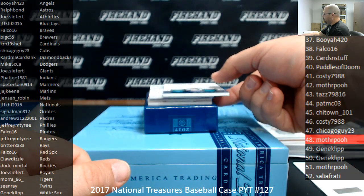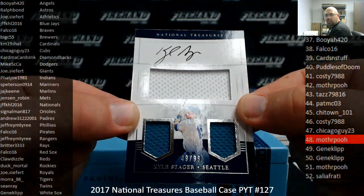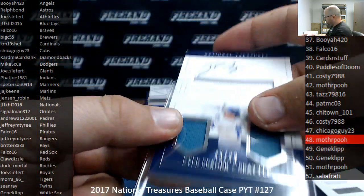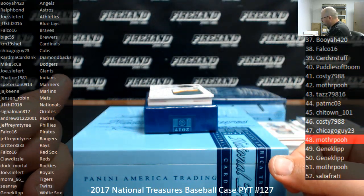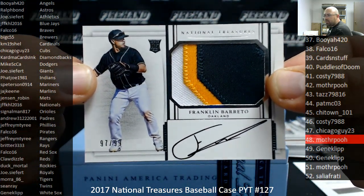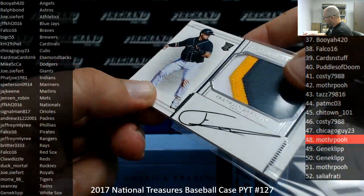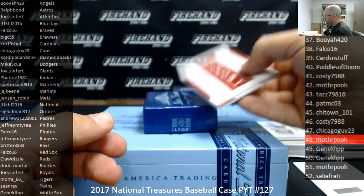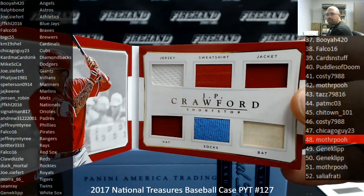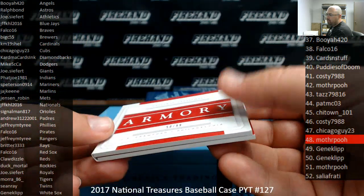For the Mariners, Kyle Seager, Seattle Mariners, number to 99, Players Collection Signature — Seattle Mariners belong to S. Peterson 0914. Number to 99, I got a rookie patch auto for the Oakland Athletics, Franklin Barreto, 97 of 99 — Athletics going to Joe Seifert. And we got an Armory booklet, number to 99 for the Phillies, JP Crawford — jersey, sweatshirt, jacket, hat, socks, bat. Six jersey pieces on the right. Phillies going to Jeffrey M. Tyree.